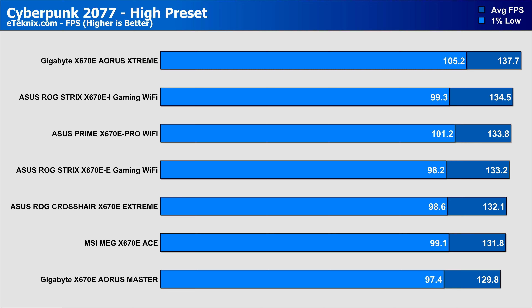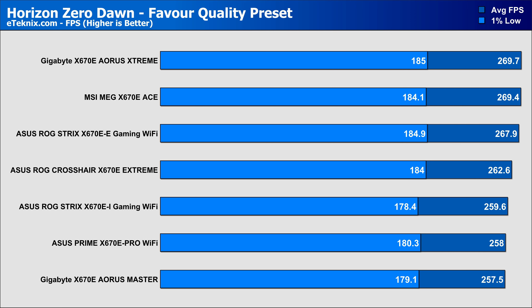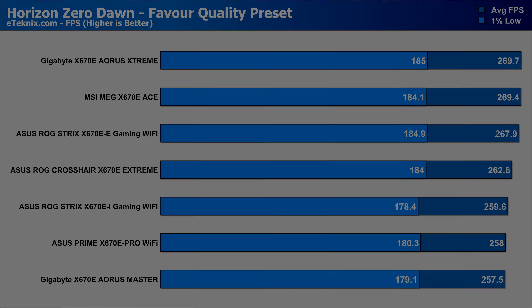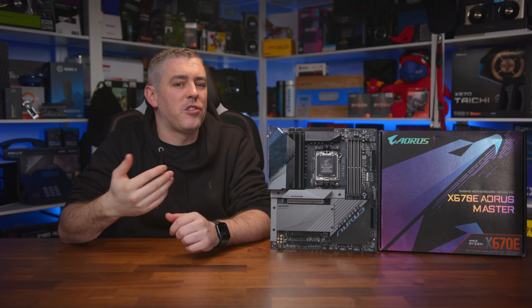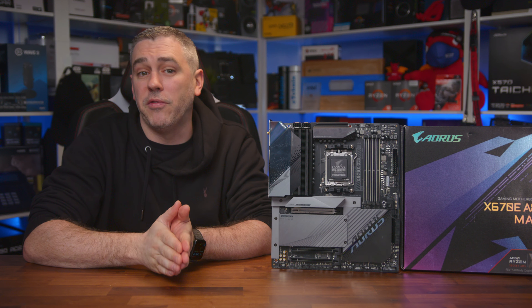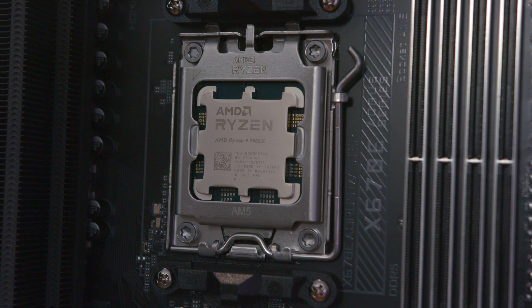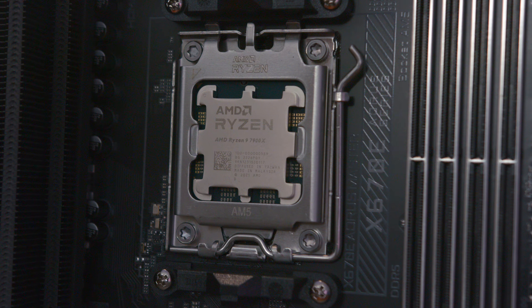In gaming, across four of the most popular titles released over the last couple of years, we again see consistently strong performance in most, though it does fall to the bottom of our results in both Cyberpunk and Horizon Zero Dawn. But with less than a 2% margin between them, I chalk it up as margin of error, and retesting could give stronger or even worse performance on all of the X670E boards tested. So with those tests out of the way — they don't really show much other than confirming a board performs within the expected range — the Aorus Master did that, and it passed.